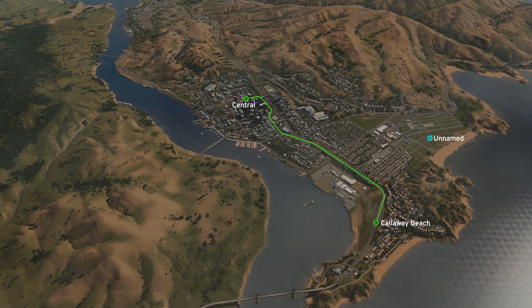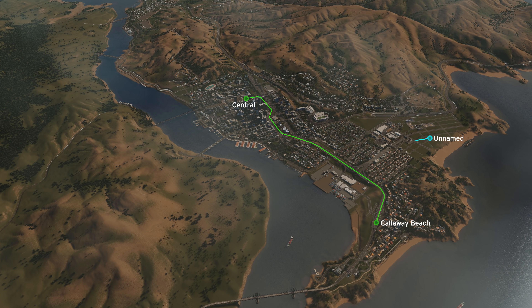The blue line is going to stretch from this unnamed beach suburb. This is going to be a bit of a Santa Monica, Venice Beach inspired build — unnamed yet, I don't know what to call it yet so let me know if you have any ideas. It's a pretty substantial station and this is going to be the starting point for the blue line. It's then going to stretch over to the Industrial Park Stockton — not much of a station, just a bit of a stop as it stretches its way into the city.